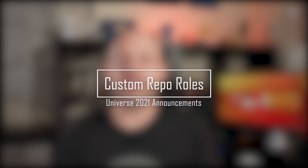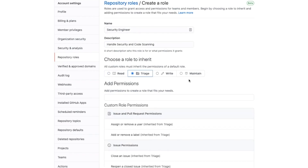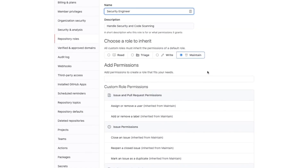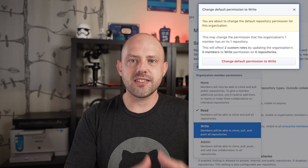The next announcement will make organization admins very happy: GitHub has announced custom repository roles. This feature allows organization admins to create custom permission levels that can be applied to teams, organization members and outside collaborators. They must inherit from one of the predefined roles but can extend them by picking and choosing the permissions you want. You can even assign one of these custom roles as the default role for a repo.